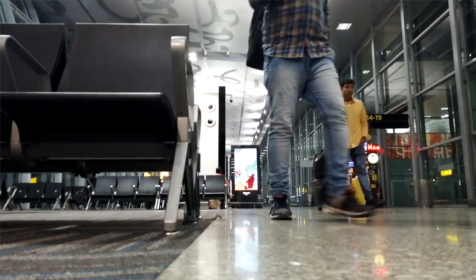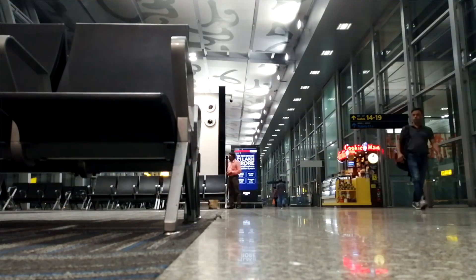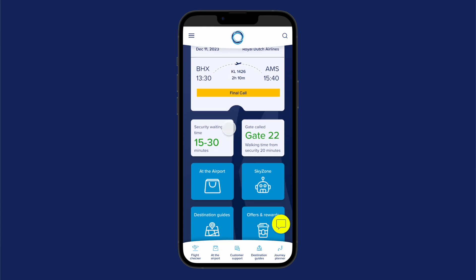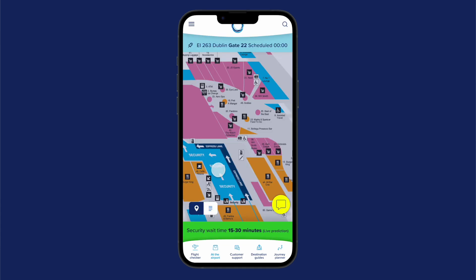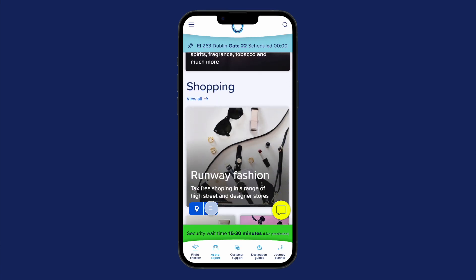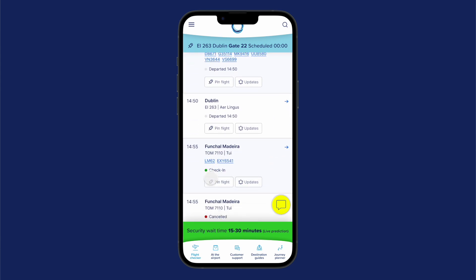Once customers and passengers are inside the airport, that's a very different user experience that needed to focus on a stripped-back version of the website. That includes security wait times, pinning their exact flight information onto the mobile phone, and aligning with shopping opportunities once they're airside — supporting customers inside the airport while also recognizing it as a revenue-generating opportunity for the airport.